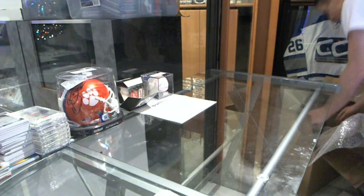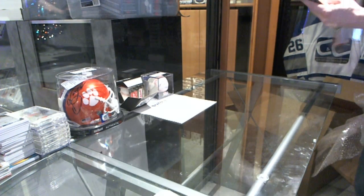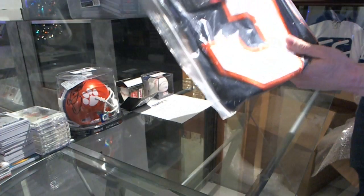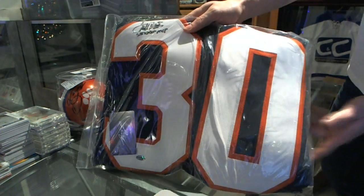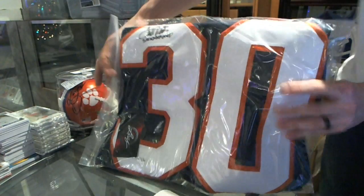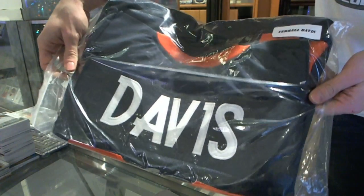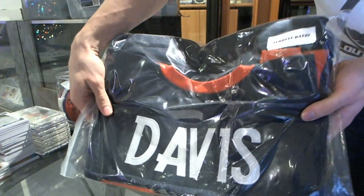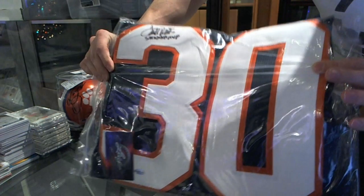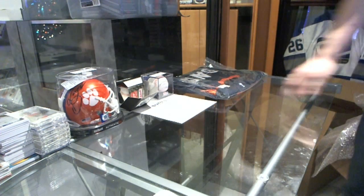Alright, I'm just going to go with this one next because it's right here. We've got an autographed jersey with Super Bowl XXXII MVP inscription — Terrell Davis. Terrell Davis autographed jersey.